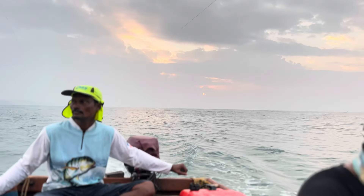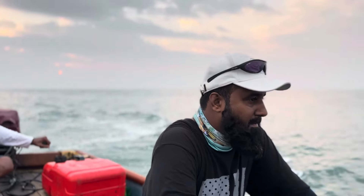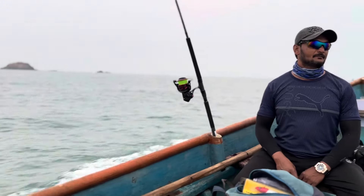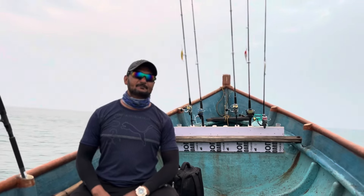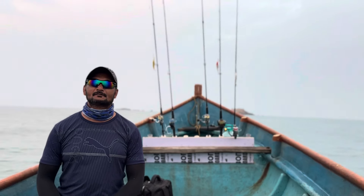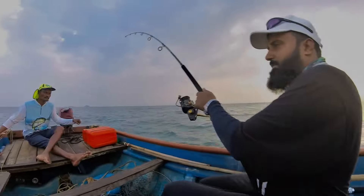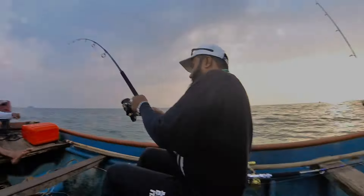You can have a look at the beautiful sunrise in the back. It's a good game. We will keep trying. Just trolling here for now, and we will try some jigging again.